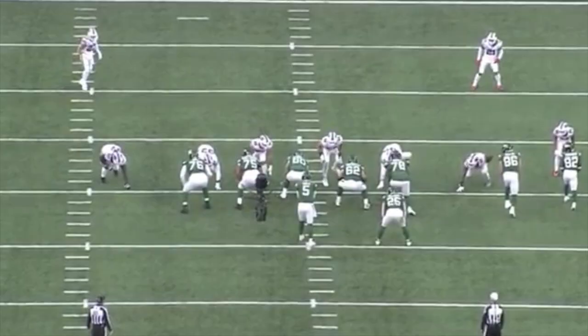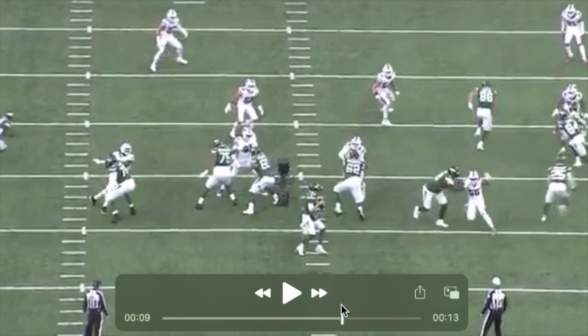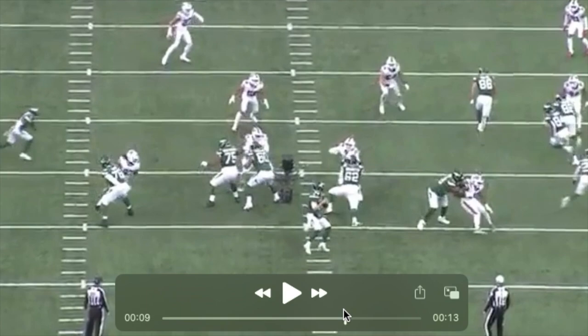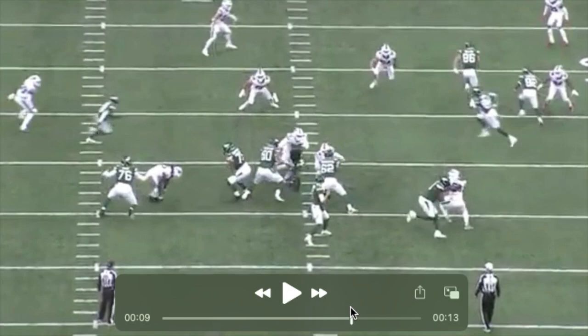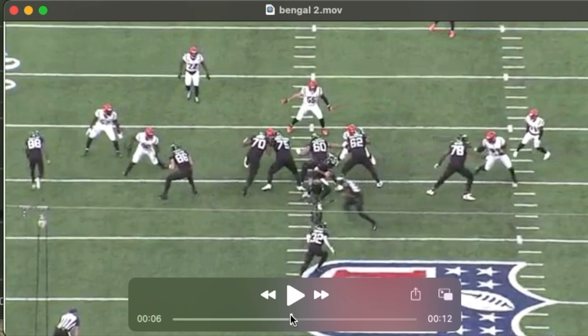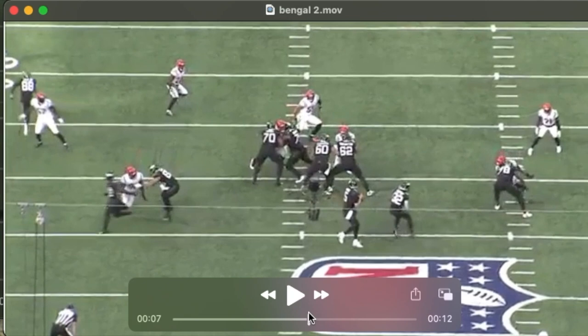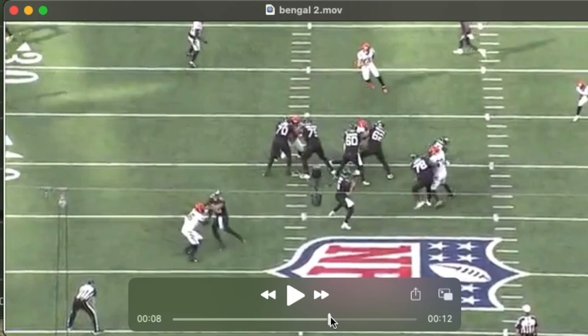He gets beat inside by a spin move here. I think he's a bit impatient — you see him lunge after the defender, kind of a waist bend, very sloppy hands. Does not move his feet, just kind of lunges and misses. I see him as impatient here, sloppy with his hands, just reaching and trying to grab. He gives up his chest, gets moved. He does have help inside but cannot move his feet effectively to get in front of this rusher. He has a hard time recovering when he's beat.